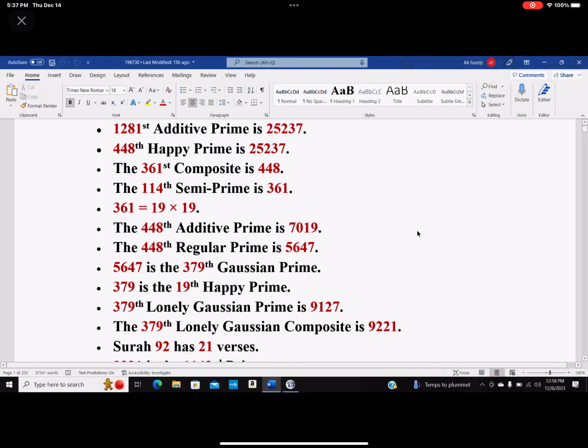This one happens to be a prime number, and it's very interesting. Look at this permutation: three of the digits are either 5, 6, or 4. If it ends up with 4, 6, and 5, they are all composite.